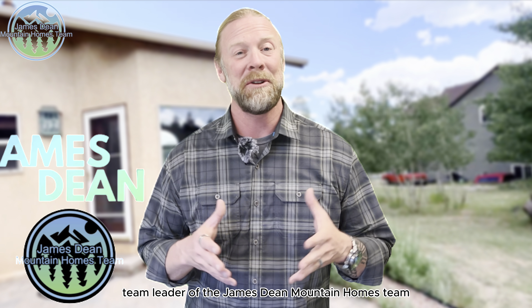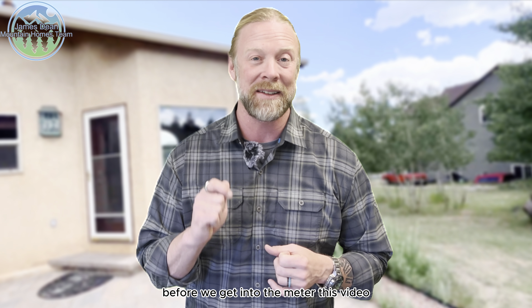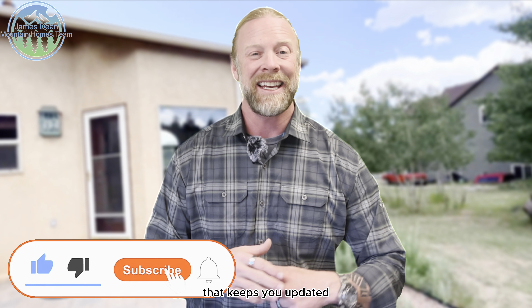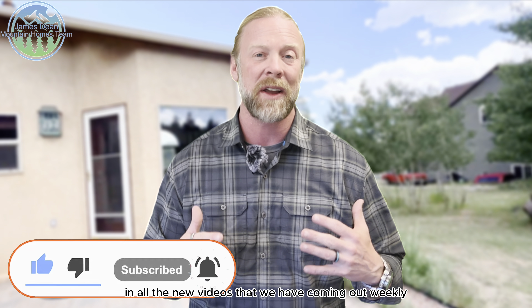Hey guys, I'm James Dean, team leader of the James Dean Mountain Homes team. Thank you so much for watching these videos. Just really quick before we get into the meat of this video, if you haven't done so already, hit that subscription button down below and hit that notification bell. That keeps you updated on all the new videos that we have coming out weekly.